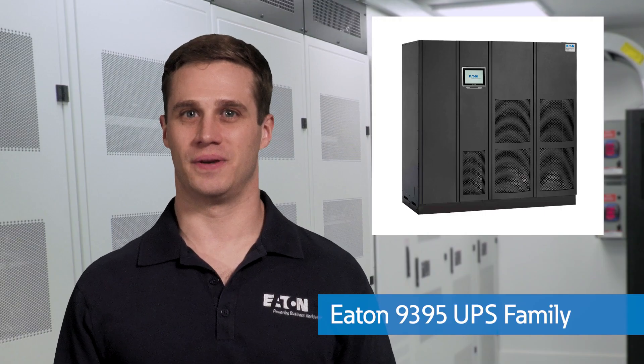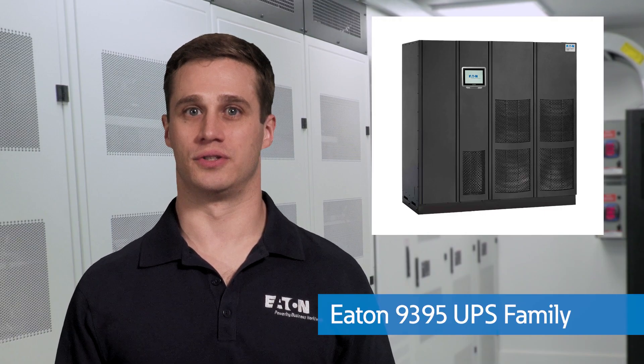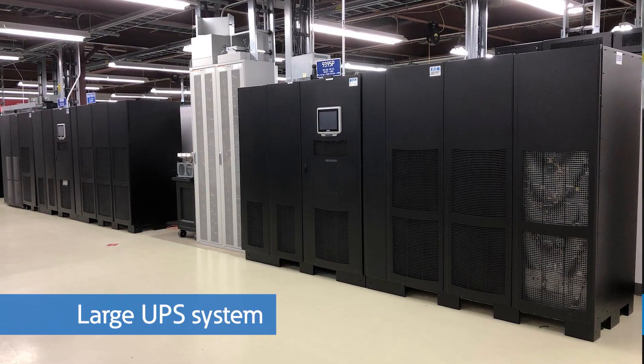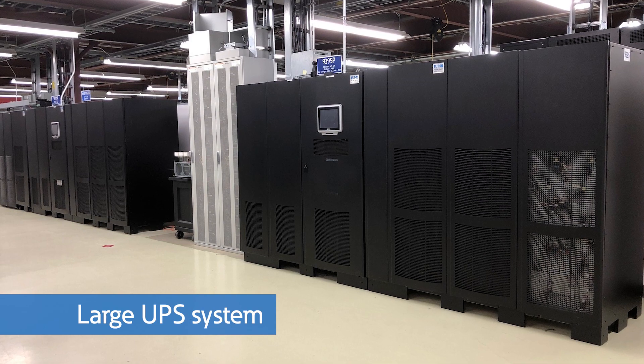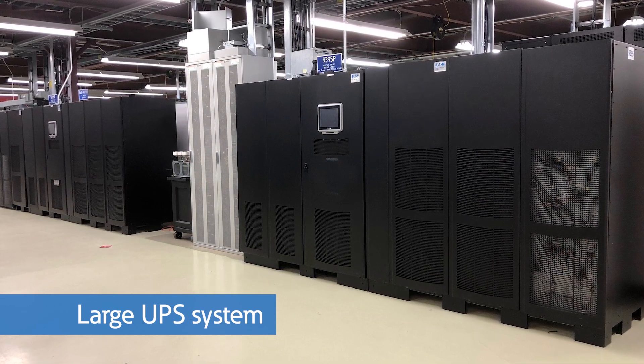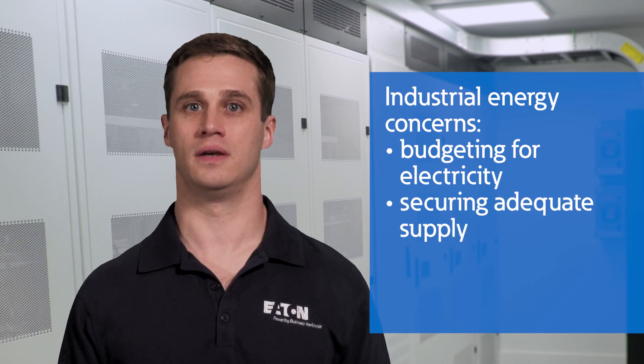The Eaton 9395 300 to 1200 kilowatt UPS family is an industry-leading solution that delivers efficiency and scalable battery run times in a small footprint. Large data centers, healthcare applications, multi-tenant data centers, and light industry can lower their total cost of ownership with this family of uninterruptible power supplies. Budgeting for electricity, securing adequate supply, and finding ways to optimize use are common topics of conversation in these power-hungry applications.